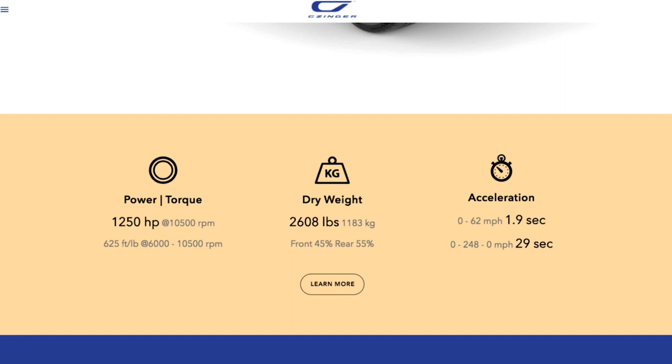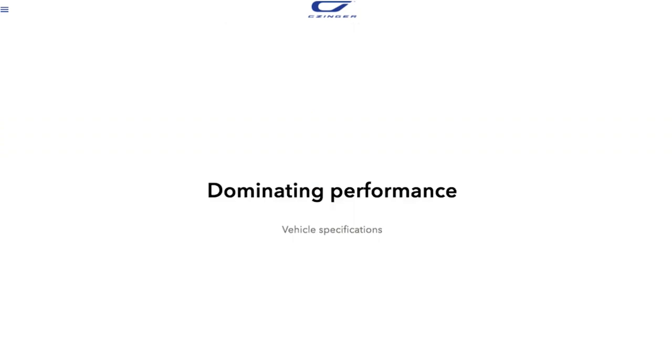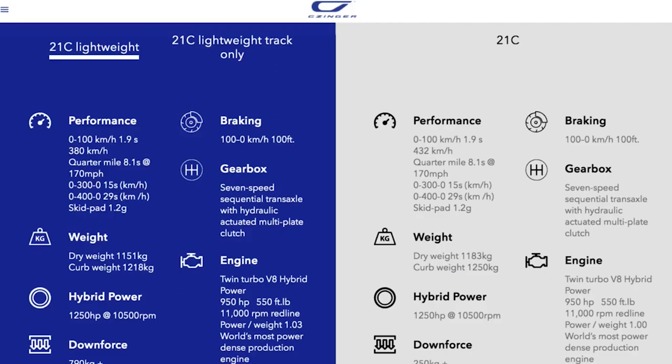The rear wheels are driven by the seven-speed, and the front wheels — when needed for acceleration — are electric with torque vectoring. This is torque-vectoring all-wheel drive when you need it coming out of corners. Zero to 100 kilometers per hour in under two seconds, eight-second quarter mile. You guys designed the gearbox? We designed it; it was manufactured by Hewland for us. So it's a proper sequential? Yes, clutchless, seven-speed.